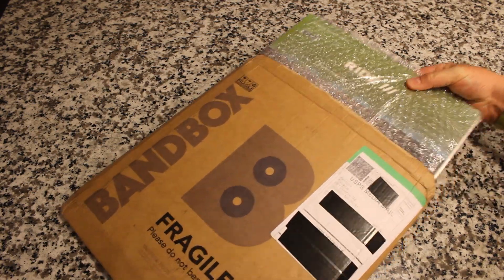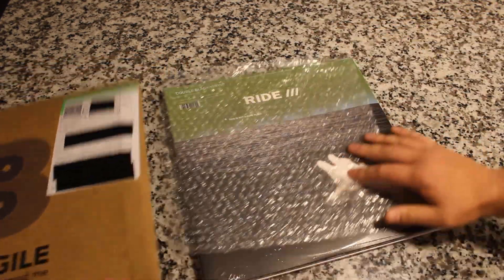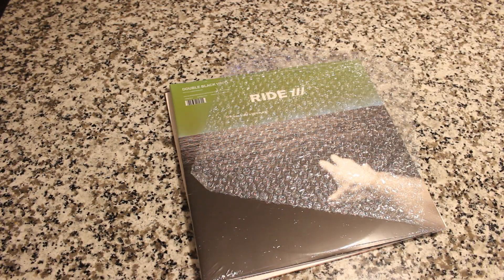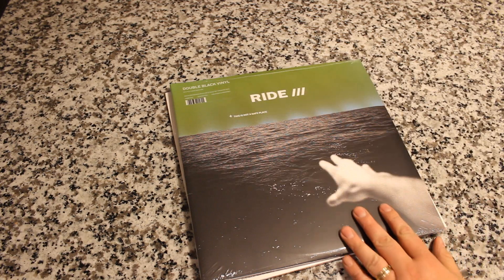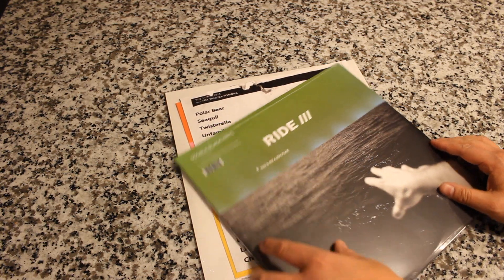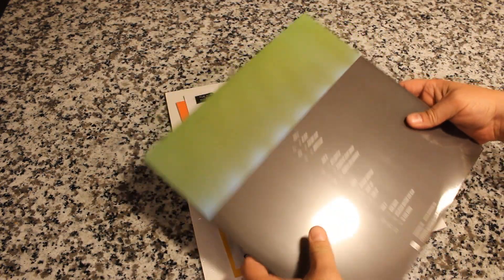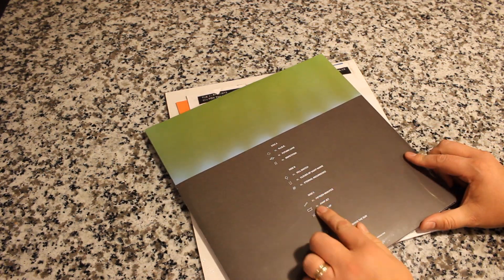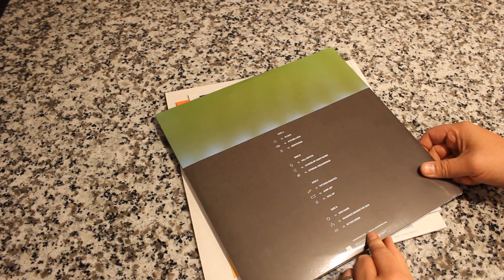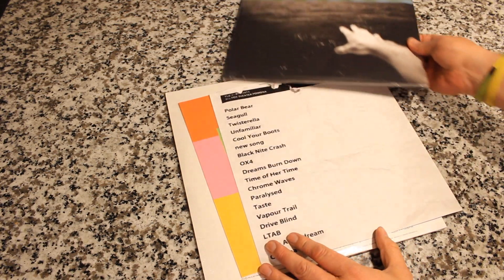I am super, super excited. Look at this — let me make sure I got it all out of here. Okay, we got everything out. Well packed. Ride 3 — this is not a safe place — double black vinyl. It's a really thick record, or set of records. It's a two-record set. That's super, super cool. This is a band I have not heard of, so I'm excited to check that out. We'll open that up in a minute.